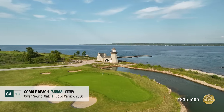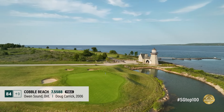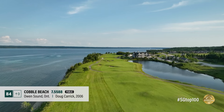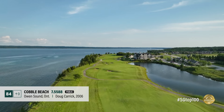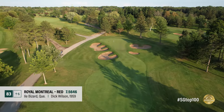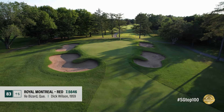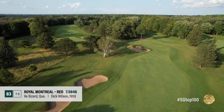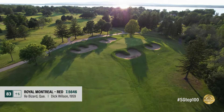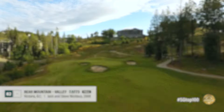Cobble Beach is a stunning links-like course on the shores of Georgian Bay, with highlights being those holes running towards the water, such as the cascading seventh and lighthouse hole 17th. Carrack's inland work is good too, though severe collection areas around greens make missing targets a problem. All eyes will be on the Blue Course at Royal Montreal come September's President's Cup, but the club's Red Course is equally worthy of praise.